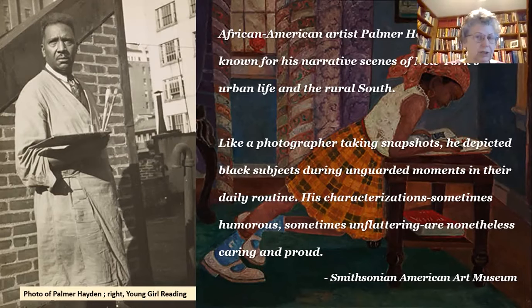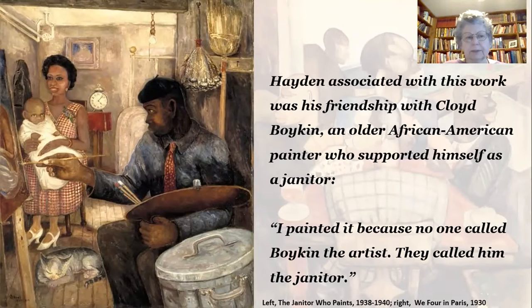Like many of the other artists, he began his career in Paris, and coming back to the United States, brought with him a certain flair and style that carried through in his work. A typical example of the kind of thing he would do is this painting called The Janitor Who Paints.